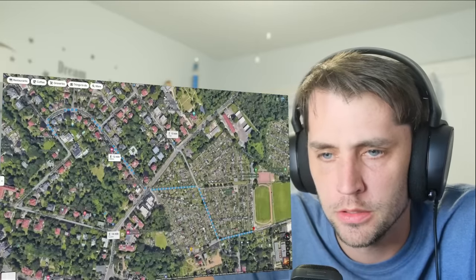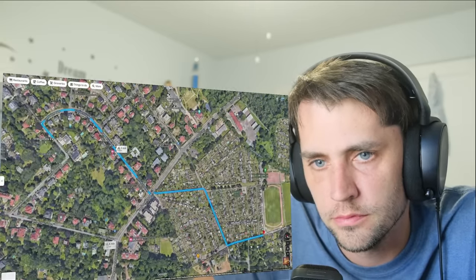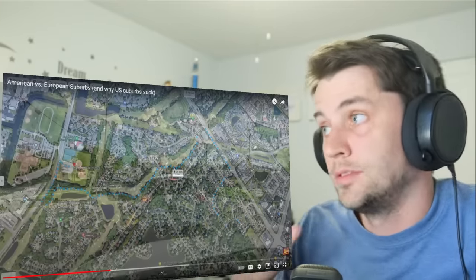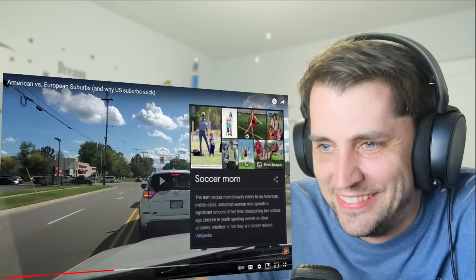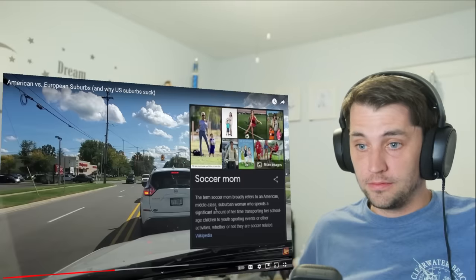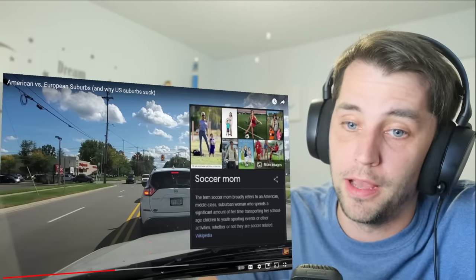For sports, kids in the European suburb can take a 10-minute walk or a three-minute bike ride on calm, safe streets. In the U.S., it's a 40-minute march through a maze of streets along a major artery. You gotta get in the SUV and let mommy drive you to practice — that's where the term 'soccer mom' originates from.